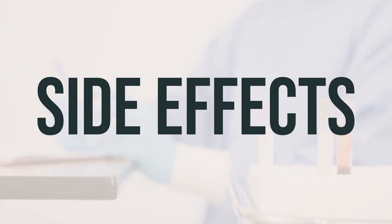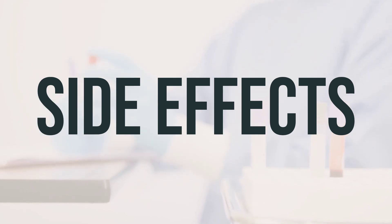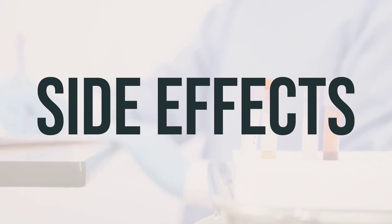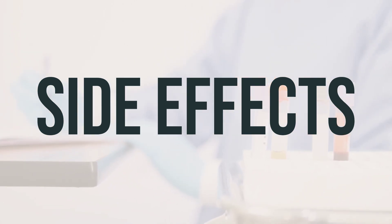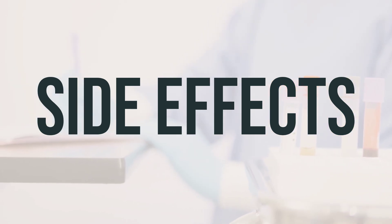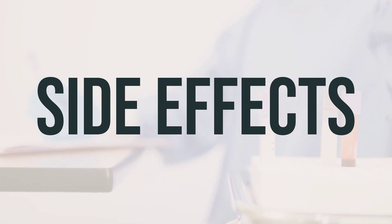Remember that this medication has been prescribed because the benefit outweighs the risk of side effects for you. Many people using this medication do not experience serious side effects. However, this drug may cause serious stomach or intestinal problems such as bleeding, blockage, or puncture. It's crucial to inform your doctor immediately if you experience symptoms such as abdominal swelling.